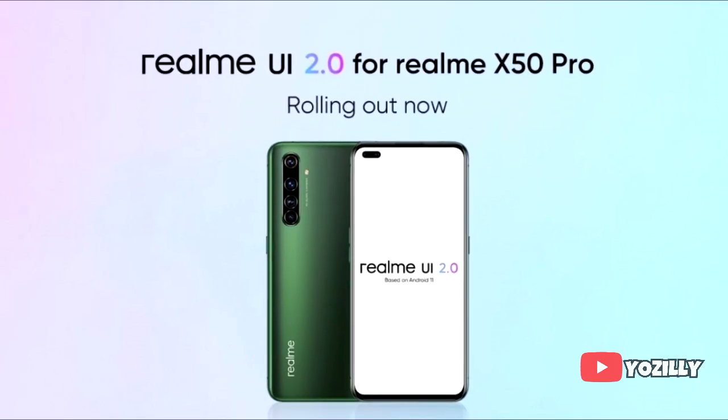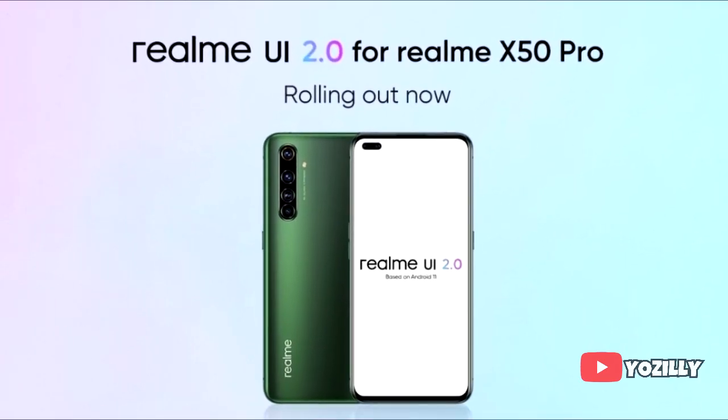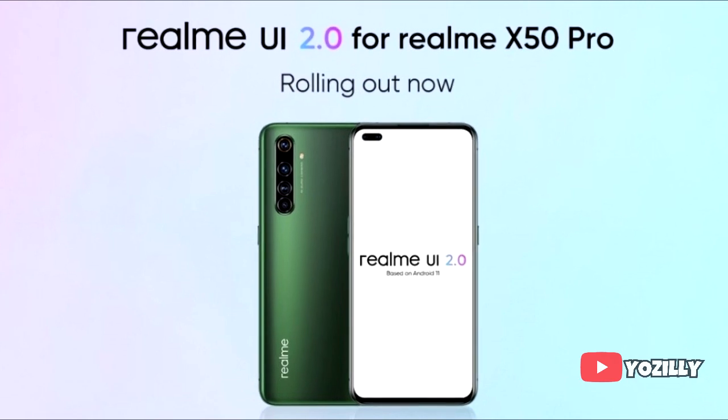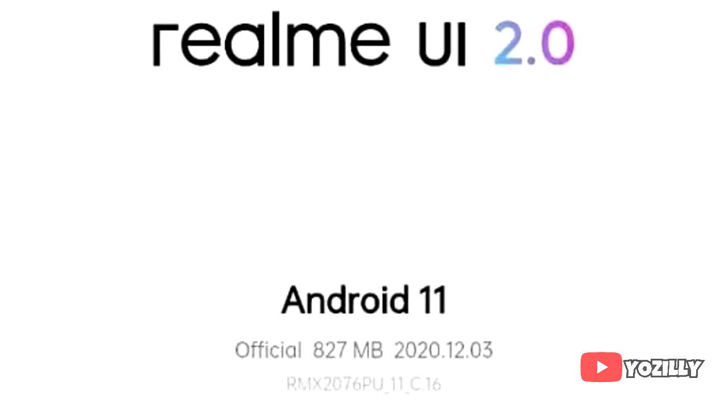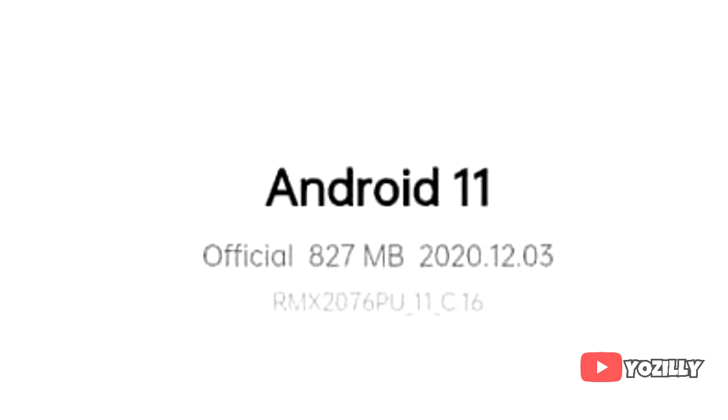Realme has released the Android 11 update based on Realme UI 2.0 for the Realme X50 Pro 5G. The person who got this update shared a screenshot of it, as you guys can see. It says Android 11 with Realme UI 2.0 on top, which is Realme's custom Android skin. The update comes in at around 1GB in size and has this version number.